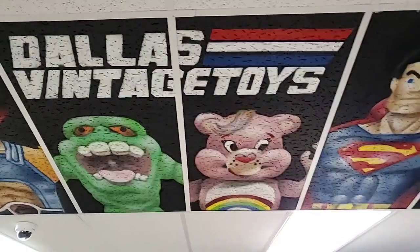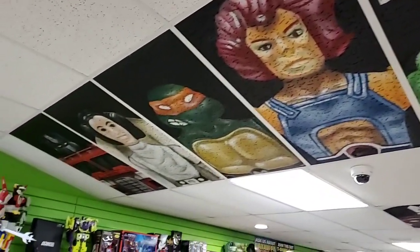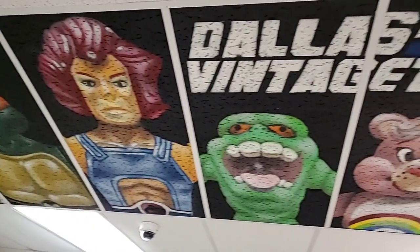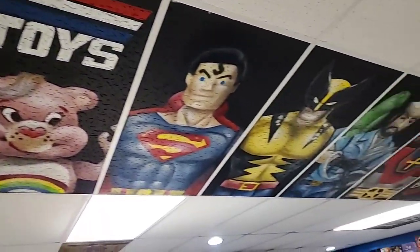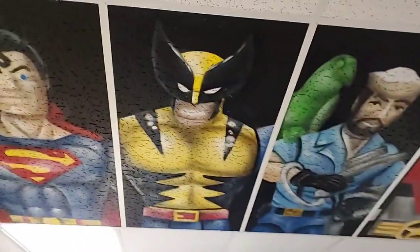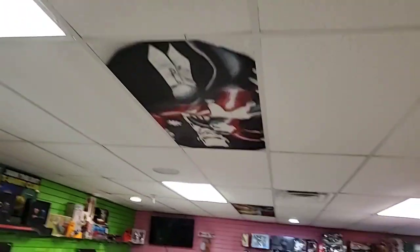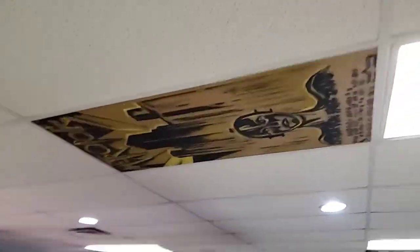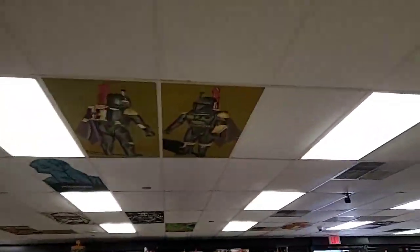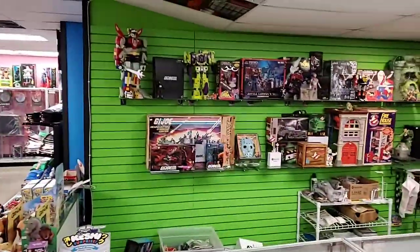Hello everybody, happy Thursday here at Dallas Vintage Toys. Taking a look at our slanted ceiling tile art done with the help of Astro - he's an amazing artist. We never really show this in our videos, but there are many more tiles on the ceiling. There's a joker up there - upside down - and a vintage Boba Fett up here too.